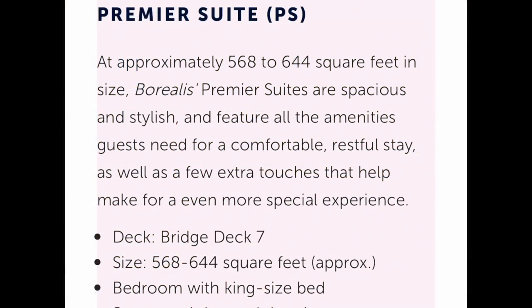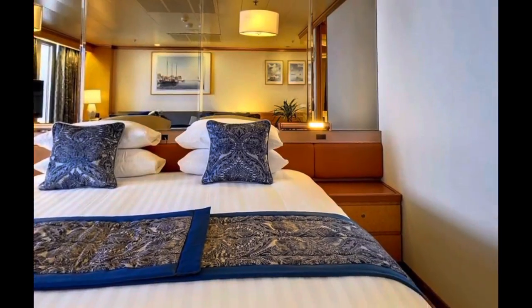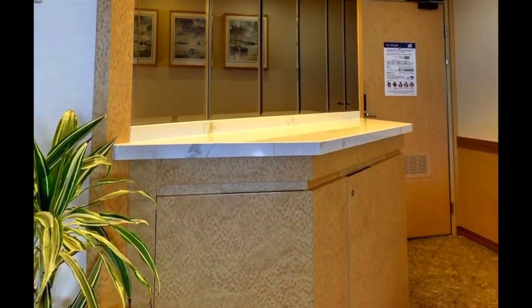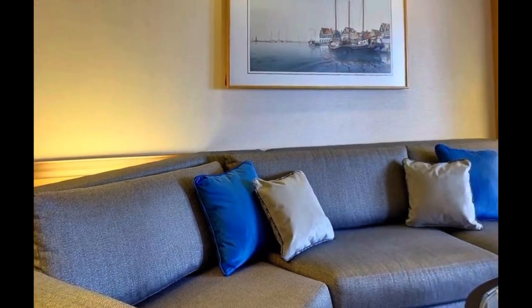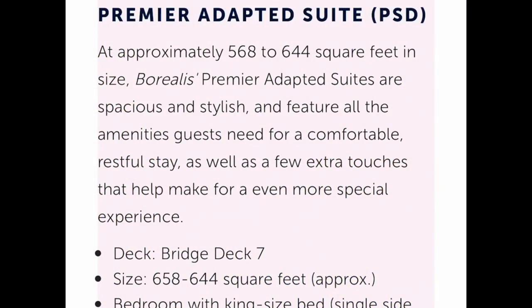At 568 to 644 square feet and less expensive, you can enjoy a premier suite, again with a king-sized bed, separate living and dressing areas, a balcony with table, chairs and loungers — just a little bit more snug than the Olsen suite. I would not say no to this, I can tell you.